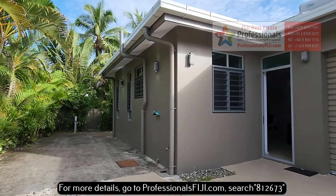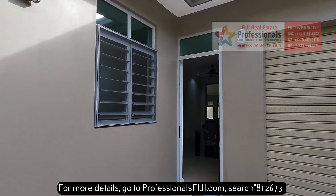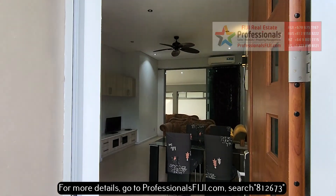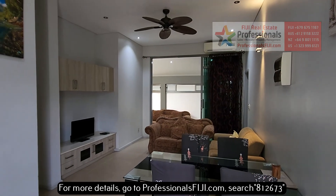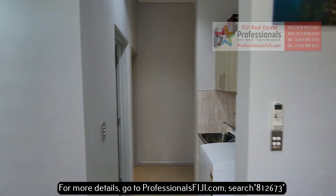Bula everyone, Barron and Bren Bruno, Professionals Fiji Real Estate. Walk with me right now and we're going to check out this two-bedroom, fully furnished, self-contained, beautiful, modern apartment available for rent on Denarao Island, just 15 minutes from the International Airport.